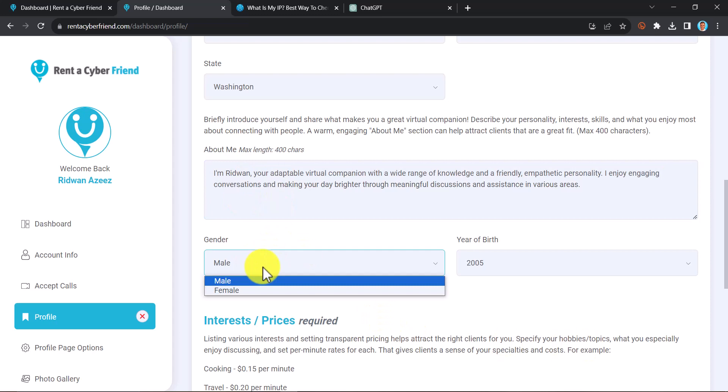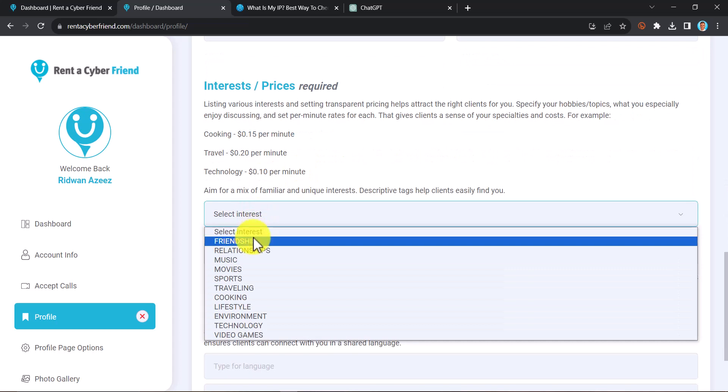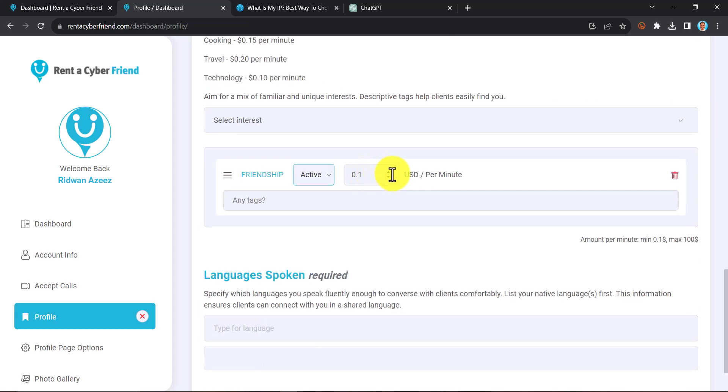After inserting your bio, select your gender and enter your year of birth. For interests, you can select something like 'Friendship.' In the pricing section, set your price — for example, three dollars per minute. That is exactly how I did mine, and I was able to chat and make calls with nine friends and earned 27 USD.